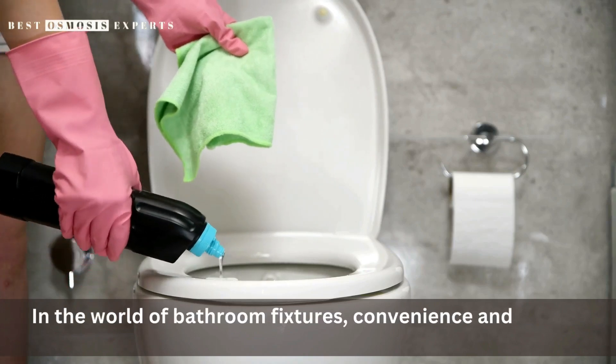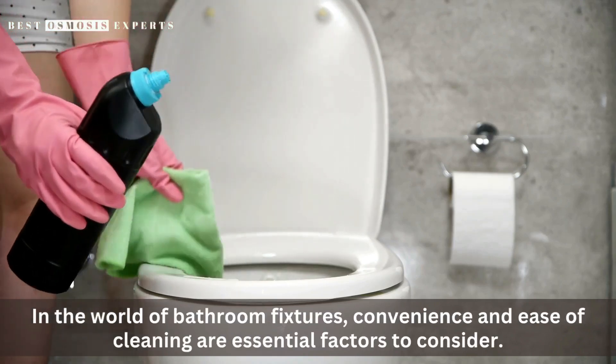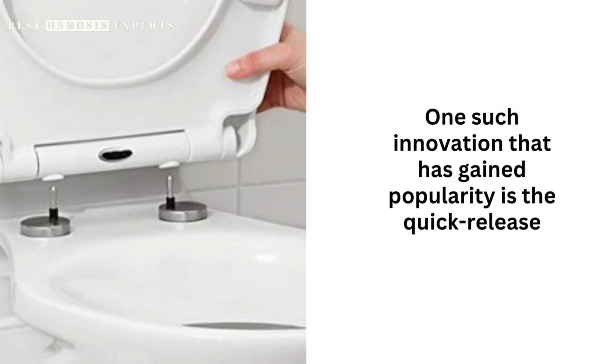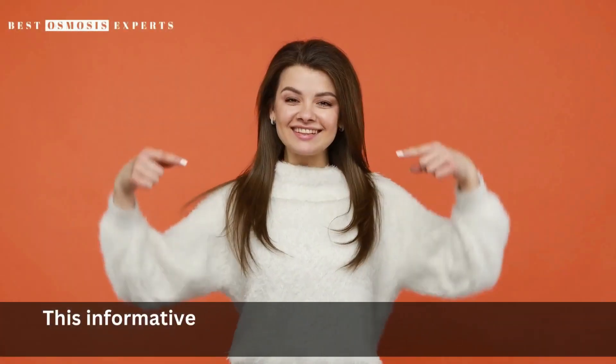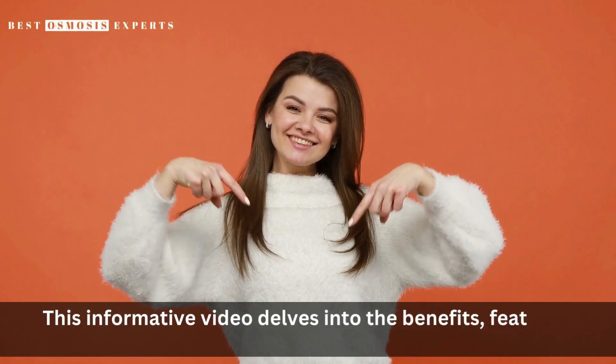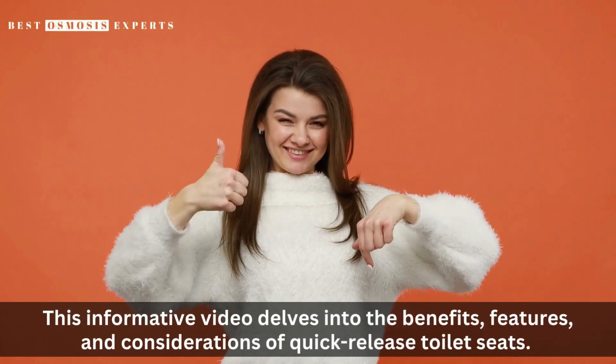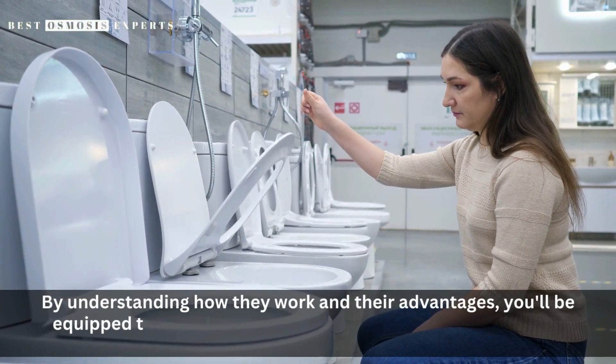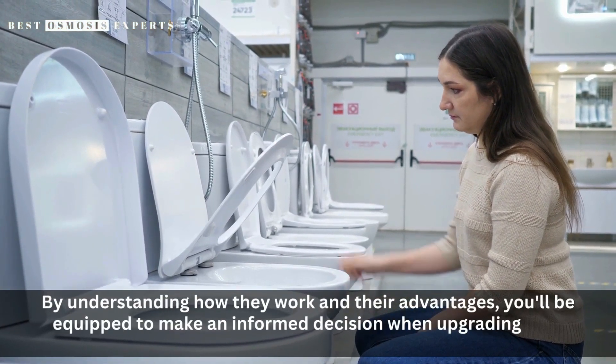In the world of bathroom fixtures, convenience and ease of cleaning are essential factors to consider. One such innovation that has gained popularity is the quick-release toilet seat. This informative video delves into the benefits, features, and considerations of quick-release toilet seats. By understanding how they work and their advantages, you'll be equipped to make an informed decision when upgrading your bathroom.